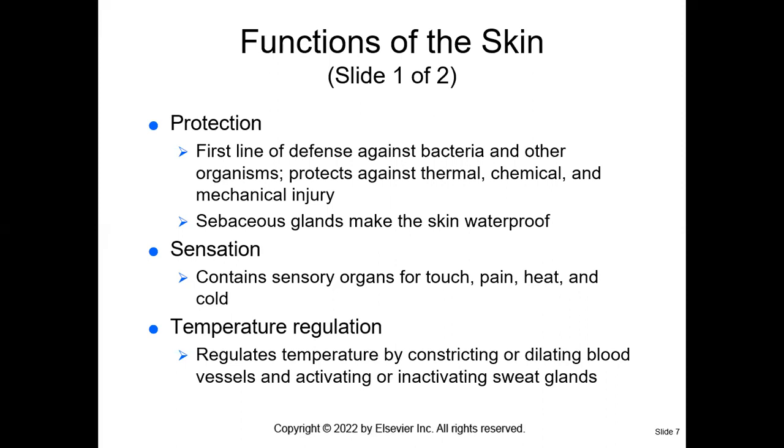The skin also helps with temperature regulation. If we are too hot, the blood vessels inside the dermis will dilate to release extra heat. If we are cold, those blood vessels will constrict. The next time you get out of a warm shower, look at your skin — your veins will be very visible on your arms and chest because they are dilating to release heat. Similarly, if a patient is cold, it will be very difficult to draw their blood because their blood vessels will be constricting to keep the heat in.